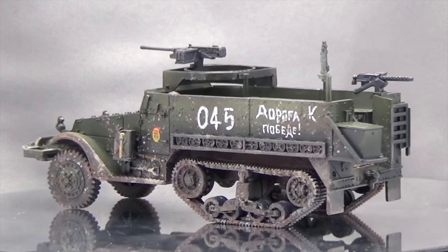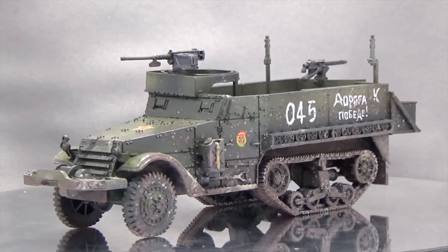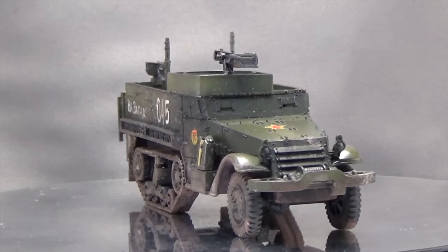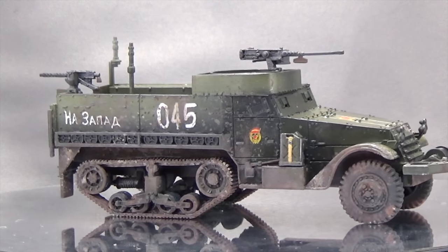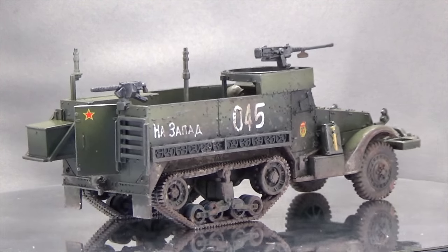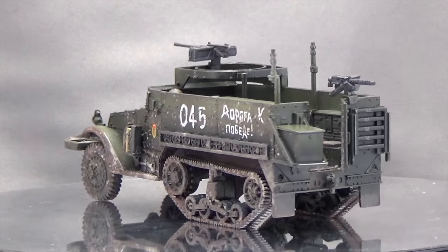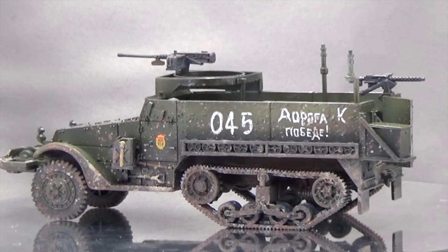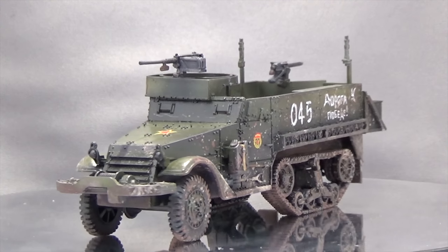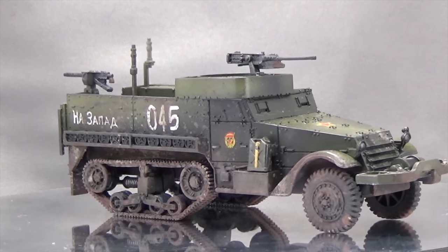The Lend-Lease variants of these were either M3 E2s or M5s — essentially the same vehicle, but they changed the drivetrain, the engine, and the transmission. On the outward appearance they pretty much look the same. The M5 armor was slightly heavier than the M3, but it's essentially the same vehicle aesthetically. So I've done it as the M3 E2 or the M5 variant.